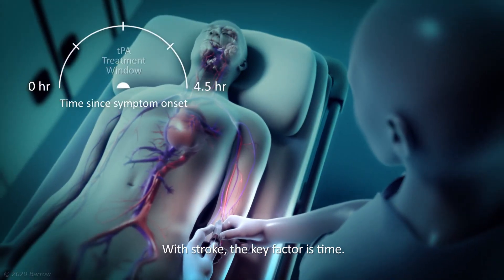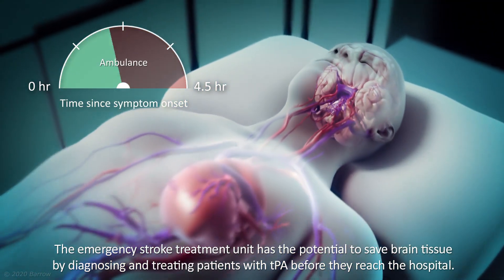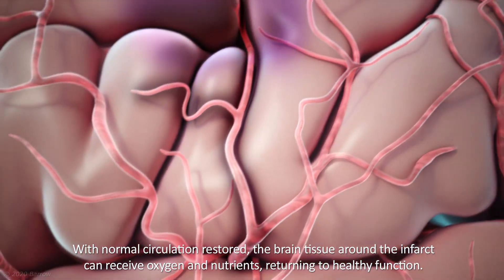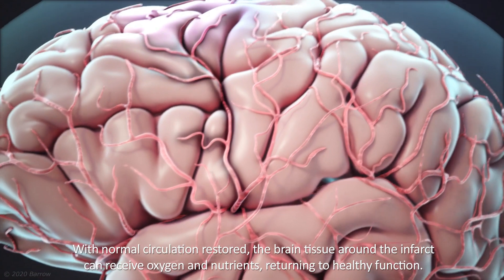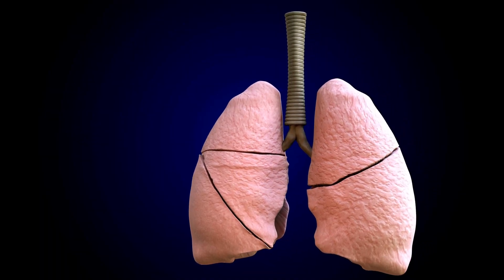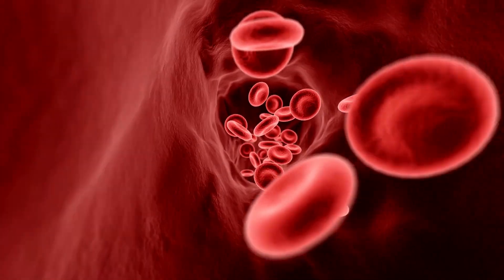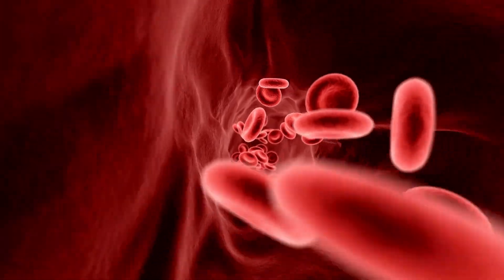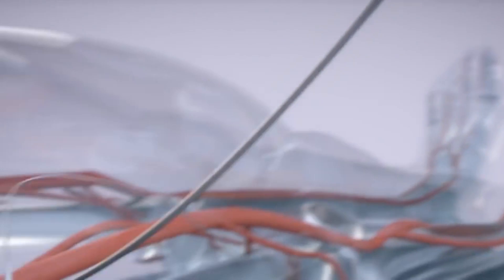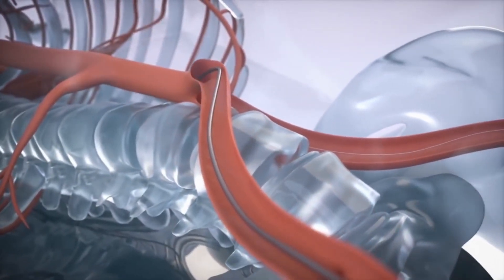In cases of acute ischemic stroke, giving TPA within a certain window of time after the onset of symptoms can help restore blood flow to the brain, potentially reducing or even reversing damage caused by the stroke. Similarly, TPA can break a clot in the pulmonary arteries in pulmonary embolism situations, reducing obstruction and enhancing blood flow to the lungs. Those were the 7 amazing products that can help in dissolving blood clots — let us know in the comments if you're aware of any other interesting products!